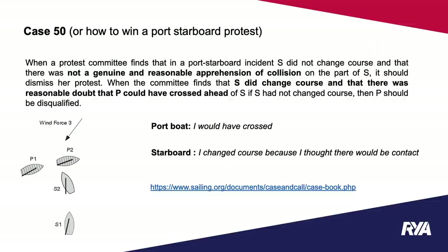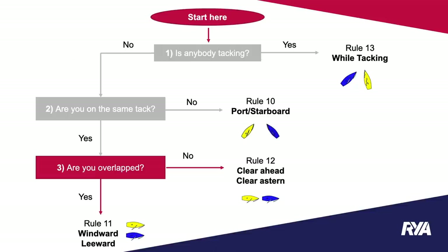Back to our flow diagram. We've answered two of the three questions. Now the final question: if nobody is tacking and the boats are on the same tack, are they overlapped? If yes, we have a rule for that. If no, we also have a rule for that — it will either be a windward-leeward or a clear ahead/clear astern situation.